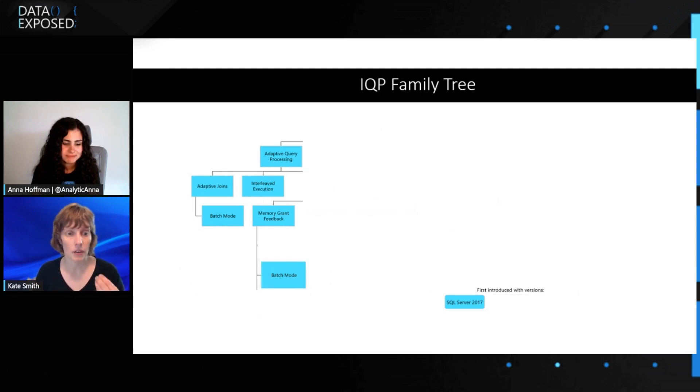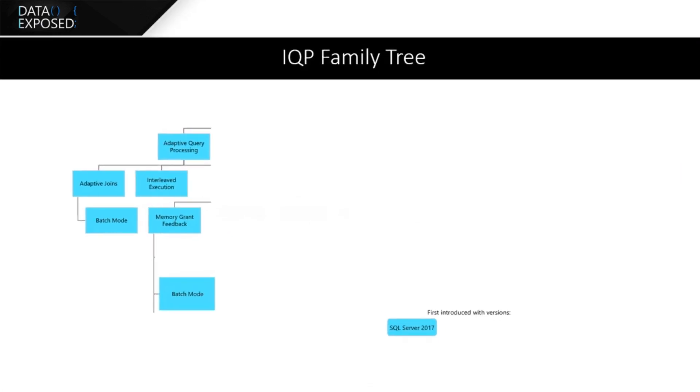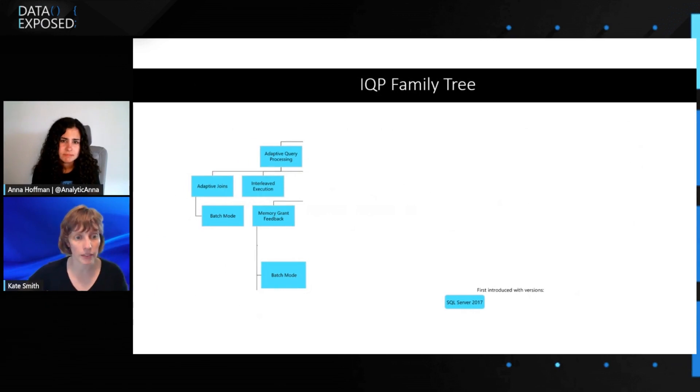Let's start with the very first wave. We start out with some things in adaptive query processing. Adaptive joins, which only work in batch mode, allow you — if you're executing a query — to decide on the fly: we're doing a nested loops join, but it looks like this is actually going to be a bigger join than we thought, and switch over to doing a hash join on the fly. Interleaved execution is another way of being adaptive — we start to compile a query and then go off and execute an MSTVF that might be part of that query, and then come back and finish the compilation.